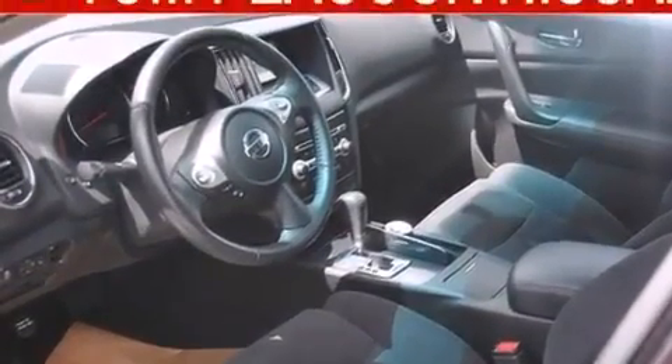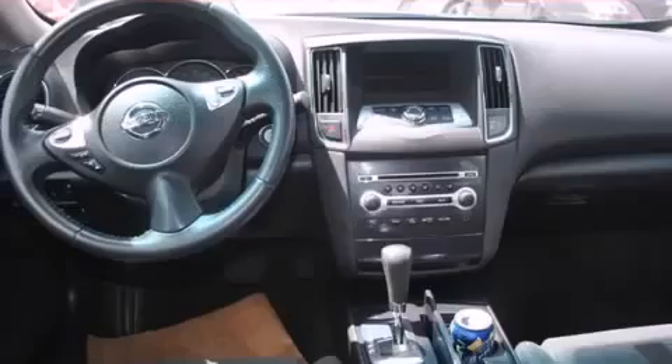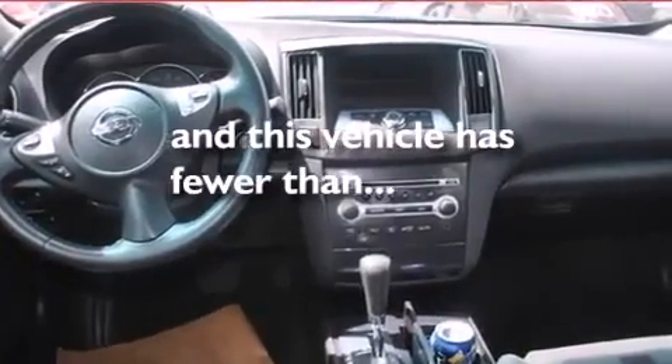Also included are rear seat childproof door locks, a power passenger seat, air conditioning, a split folding rear seat, and this vehicle has fewer than 22,000 miles on the odometer.